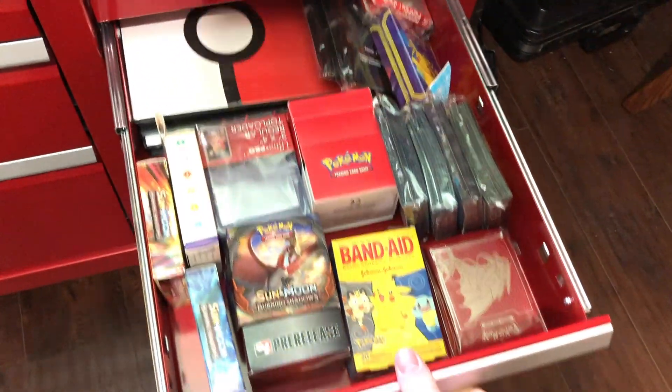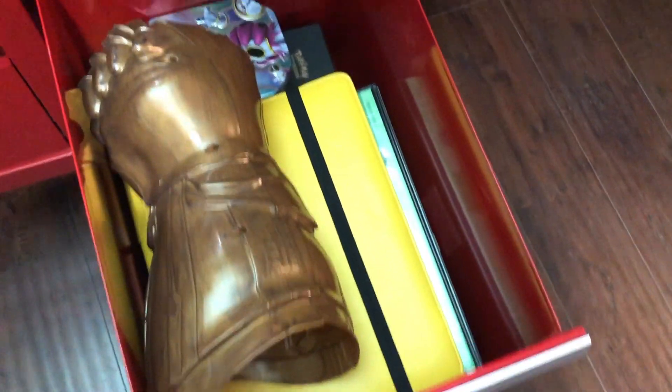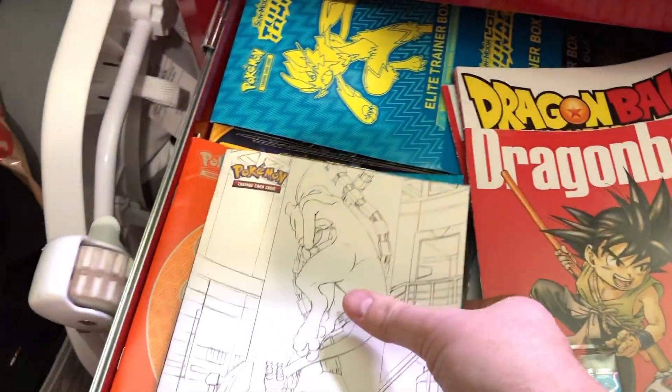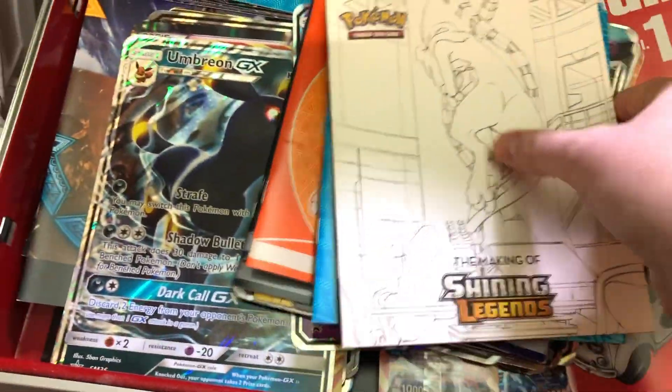That's the sleeve drawer and everything like that. And that's where I put all the sets. Oh, actually, lab mat. This is where I put all like the jumbo cards and all the books and all that stuff that we get.